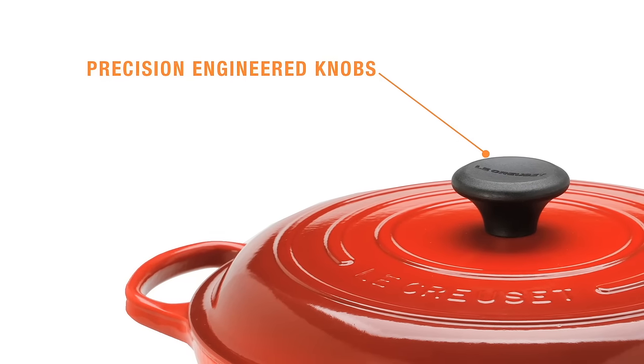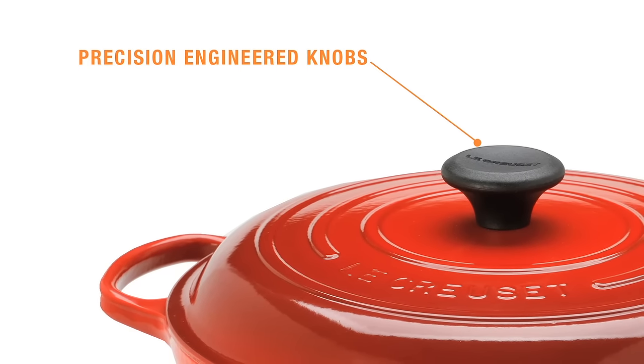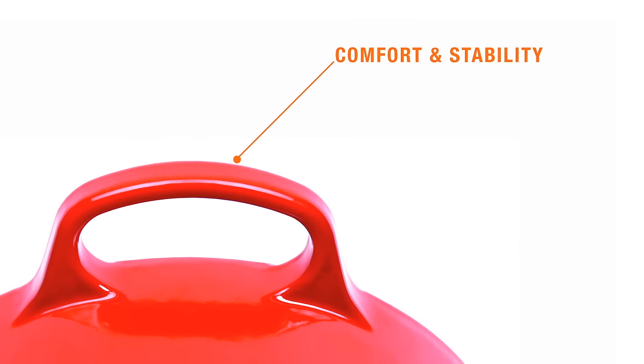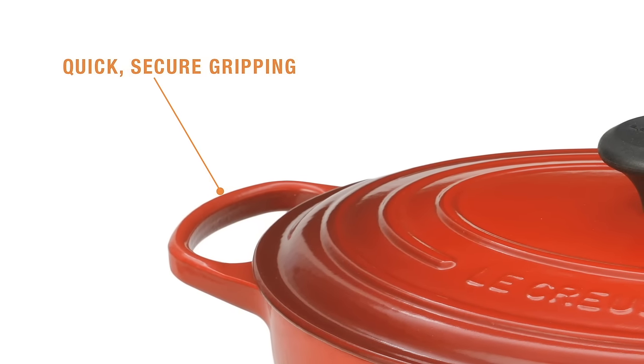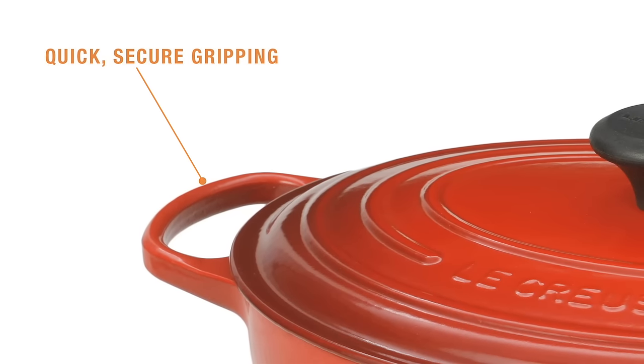Precision engineered knobs and lids make it easier than ever to lift the lid on slow-cooked favorites. Larger, ergonomically designed handles provide more comfort and stability during preparation, cooking, and serving. The handles are up to 45 percent larger for easy, quick, and secure gripping, even while wearing bulky oven mitts.